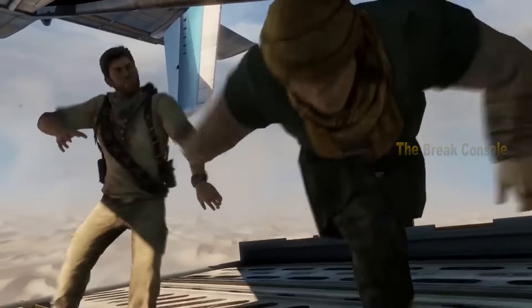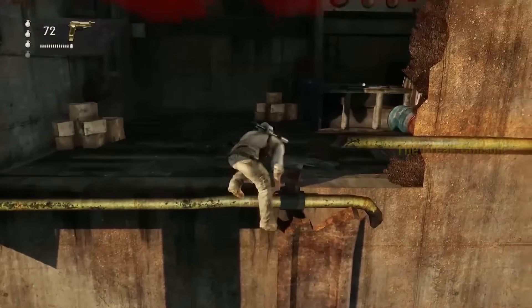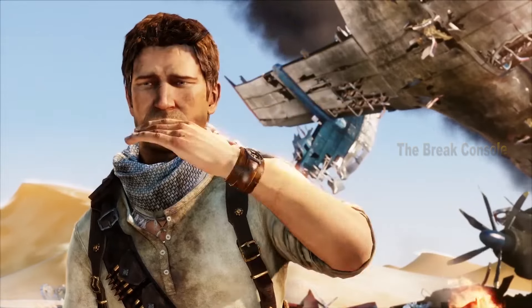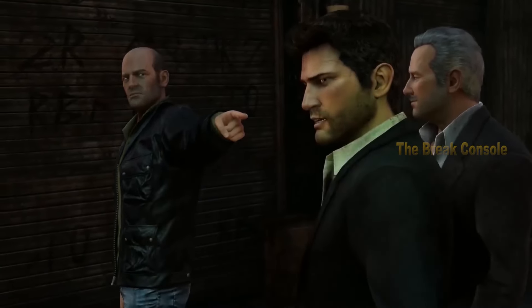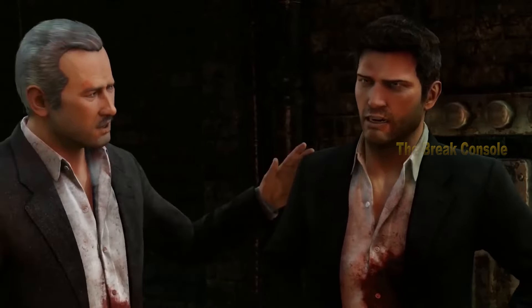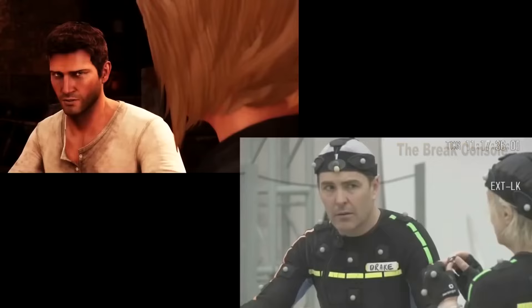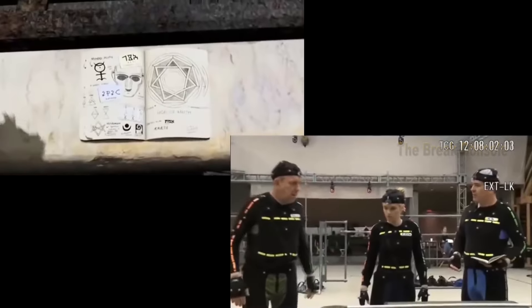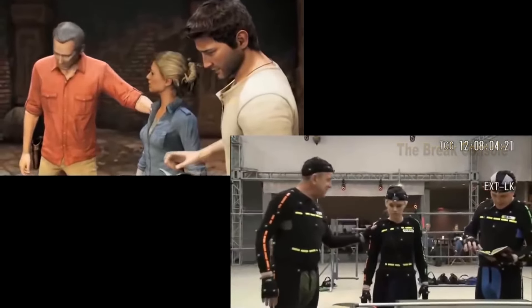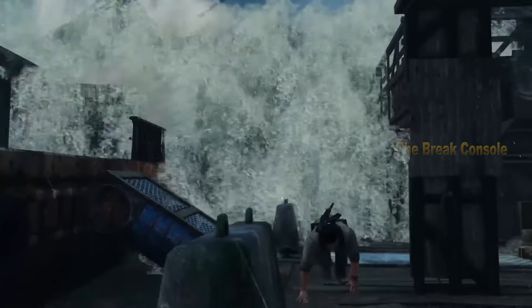The desert setting of Rub Al-Khali particularly indulges the eyes. The game's focus on providing a blockbuster cinematic action experience is greatly enhanced by its realistic character models, especially in the expressive eyes of the characters, which give them a lifelike quality due to the numerous expressions that are meticulously crafted. Moreover, motion capture is exceptionally well utilized, with many subtle movements in its animations that bring Nathan Drake to life, making it one of the best cinematic experiences on the PS3.